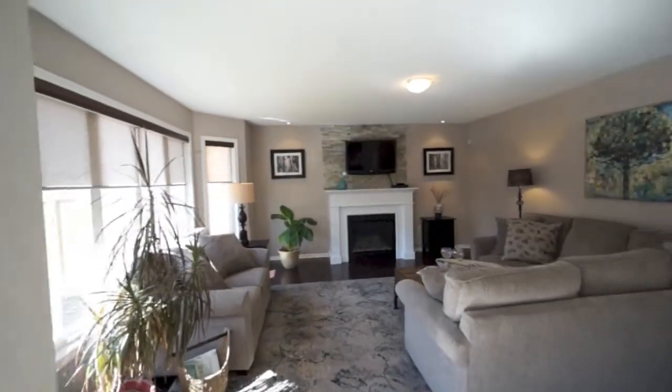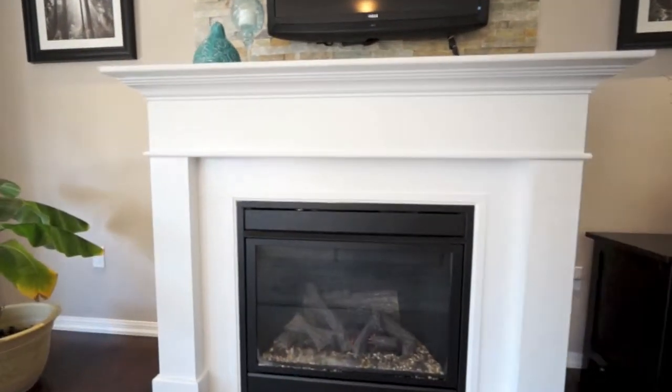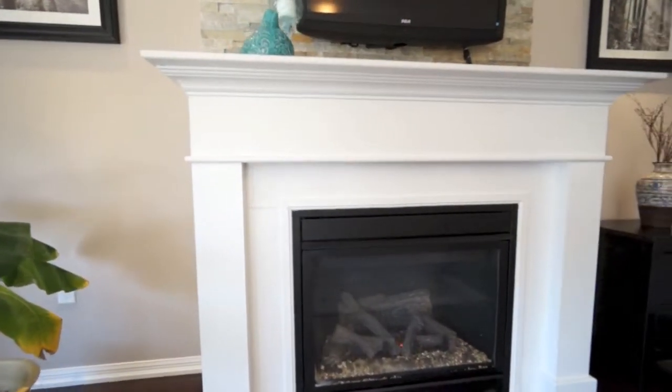You will be proud to entertain around the fireplace with the newly installed stacked stone feature wall. Afternoon sunlight pours into these areas creating even more warmth.